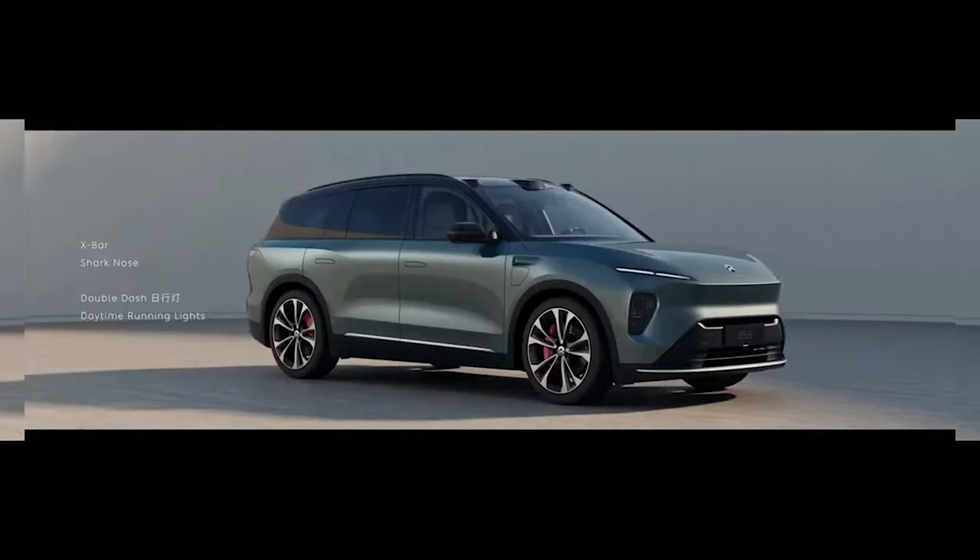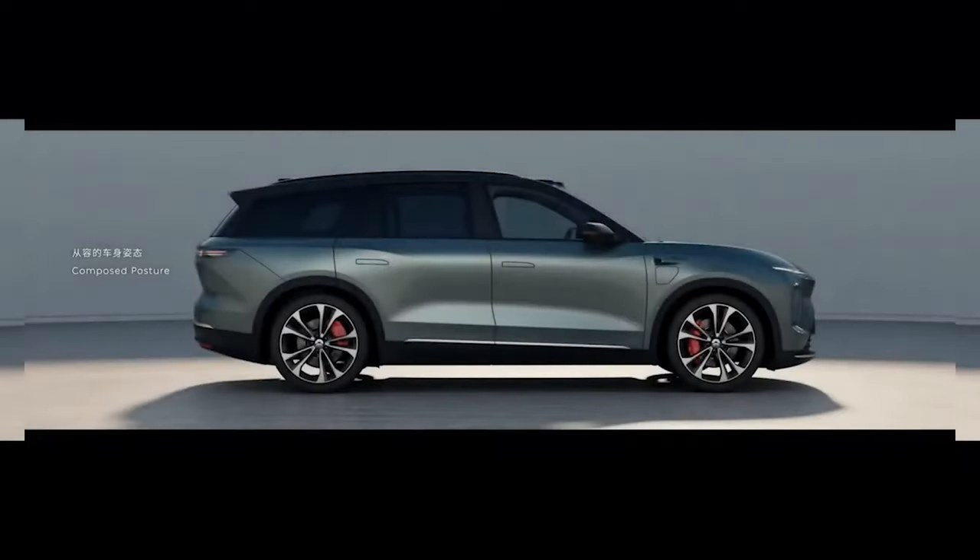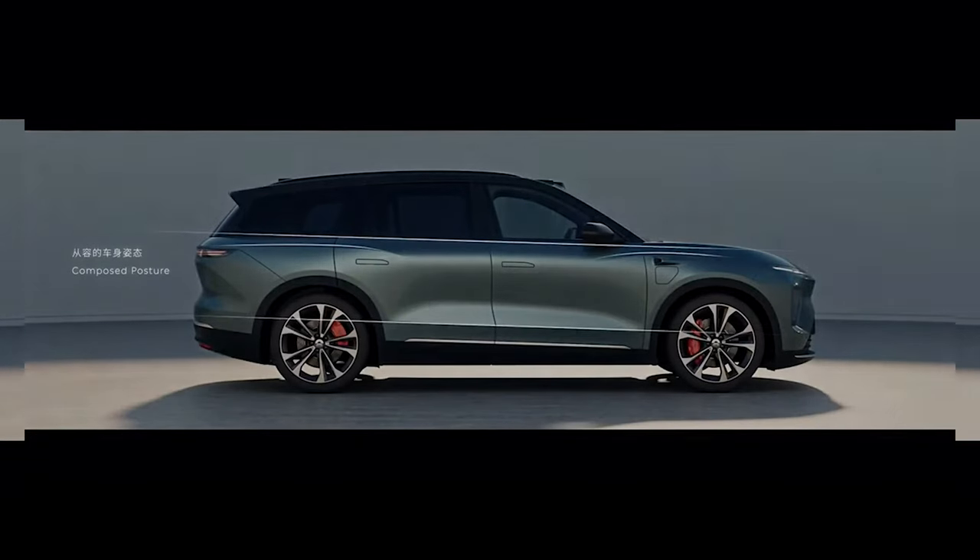It has dimensions of 5,099mm in length, 1,989mm in width, and 1,715mm in height, and it has a wheelbase of 3,070mm — a significant improvement over the outgoing S8.